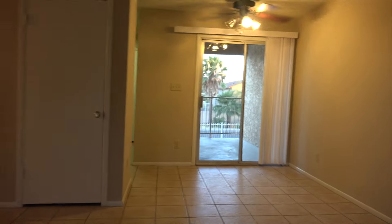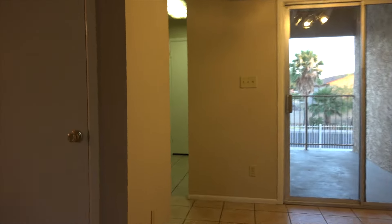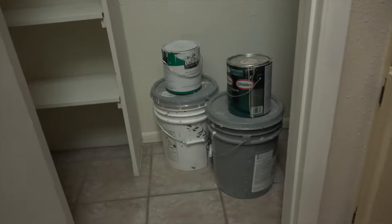Here we are entering the house. Now I'm facing true south. Here's the kitchen area. You've got tile here, carpet. It's got new paint, new carpet, new tile. These are Formica counters. There's the paint from the usual painting.